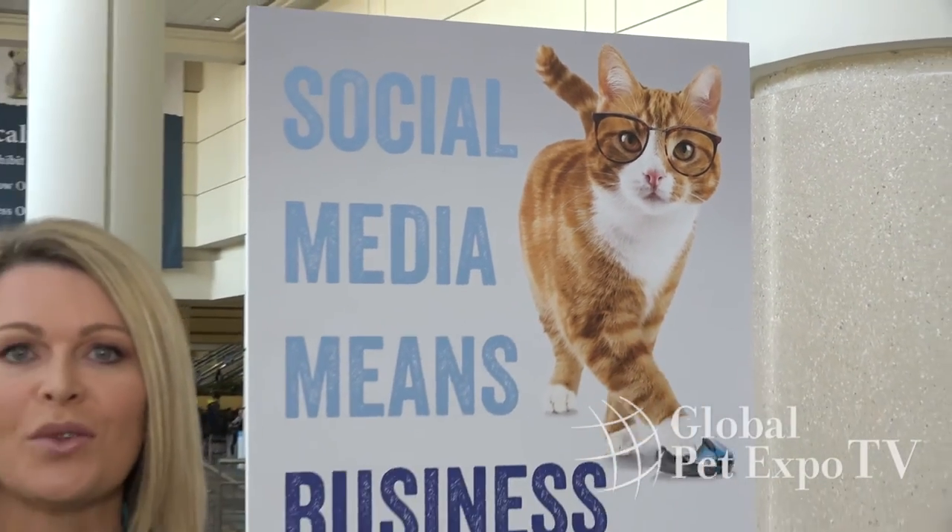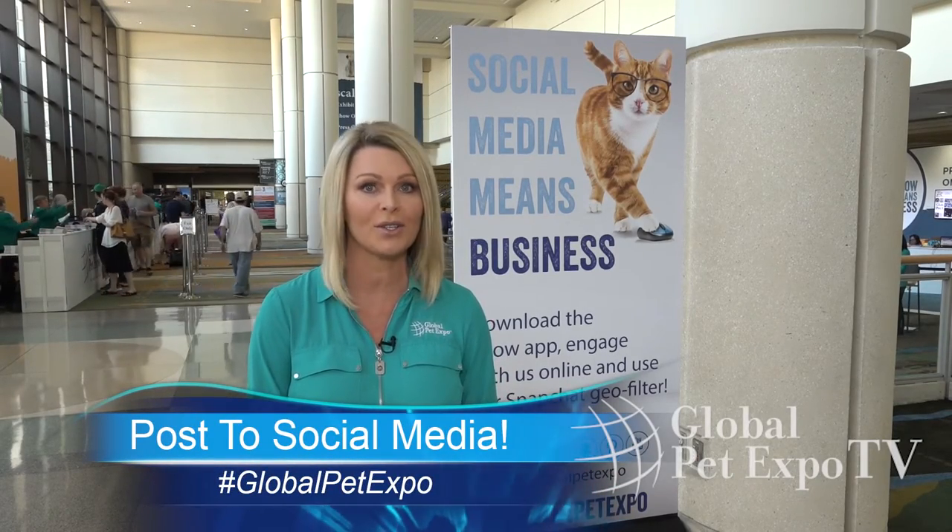Don't forget to download the Global Pet Expo app on your smartphone or tablet. And if you're on social media, be sure to use the GlobalPetExpo hashtag in all your tweets and on Instagram and we'll have a live feed on monitors throughout the show floor. From all of us at Global Pet Expo, we hope you have a great show.